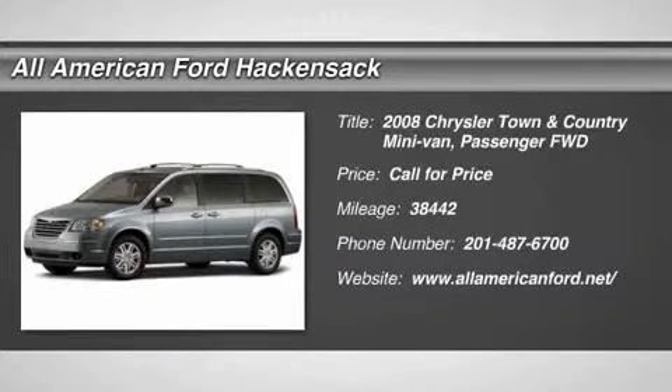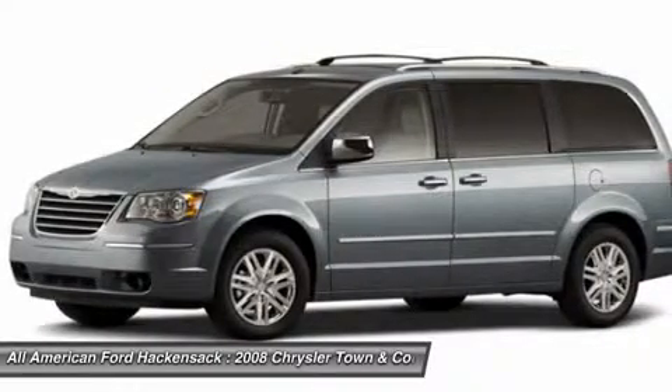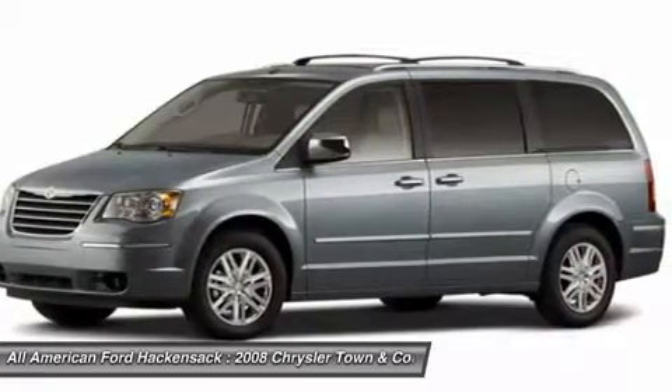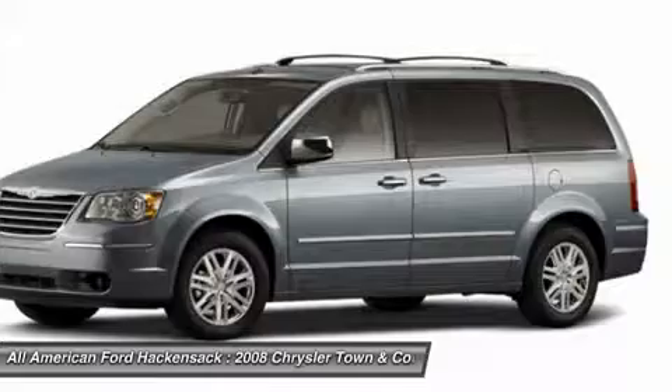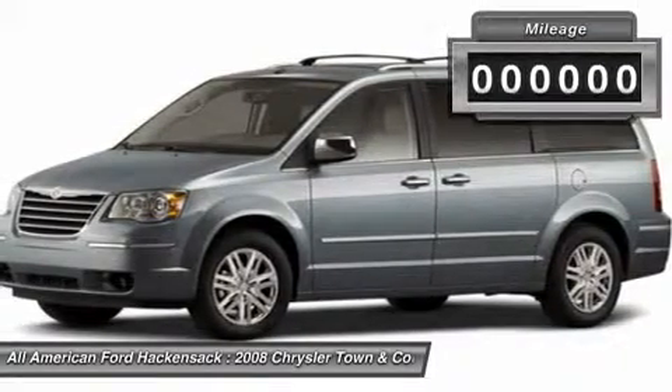The 2008 Town & Country. Town & Country's V6 engine provides plenty of power while still providing the fuel efficiency you look for in a vehicle. Tow up to 3,600 pounds when your Town & Country is equipped with a towing prep package. Seat 7 comfortably and choose from Stow & Go Seating or the innovative Swivel & Go Seating.